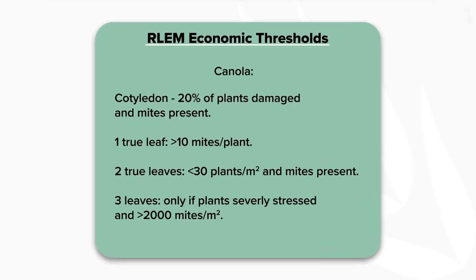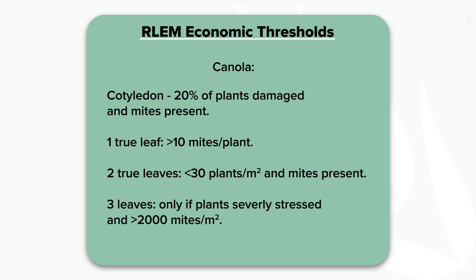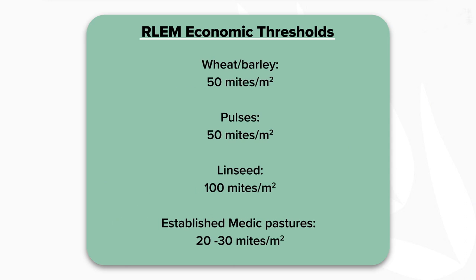Monitoring is key to pest management. It allows us to estimate numbers, which should then be used to determine whether an intervention is required. For red-legged earth mites, the best way to monitor for damage and mite abundances is to visually inspect paddocks either early in the morning or on overcast days. In the case of emerging crops, it's best to be monitoring during those first five to six weeks post-emergence, given that that's the most critical time when red-legged earth mites will cause most damage.